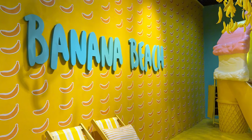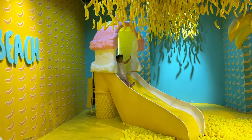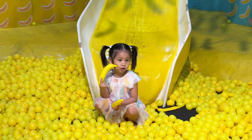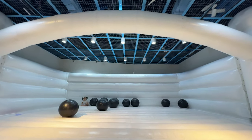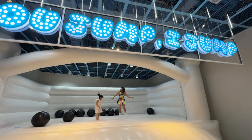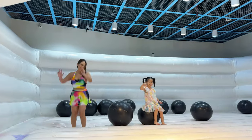Here's another fun room called Banana Beach — it has a slide and ball pit. This is the U-Jump I-Jump inflatable room. Rosie and I had a blast. It feels like you're jumping on clouds.